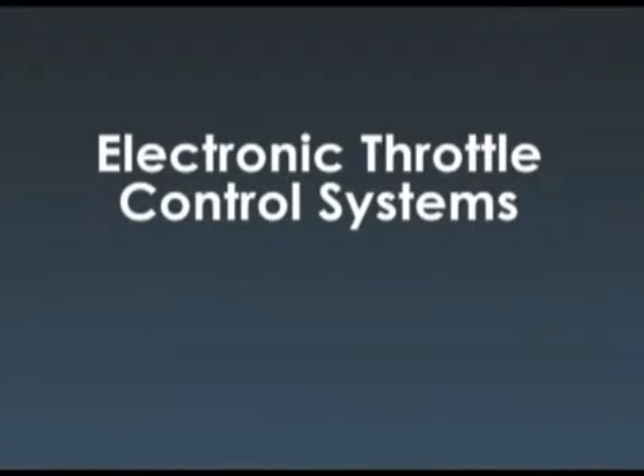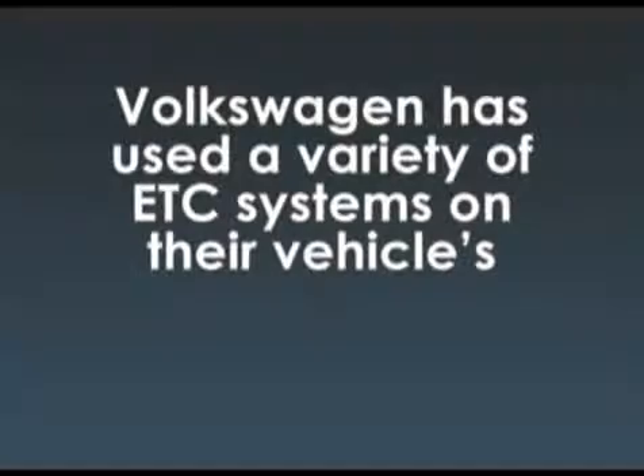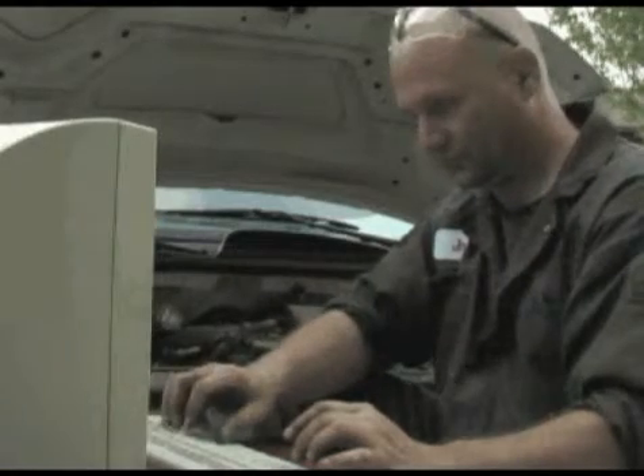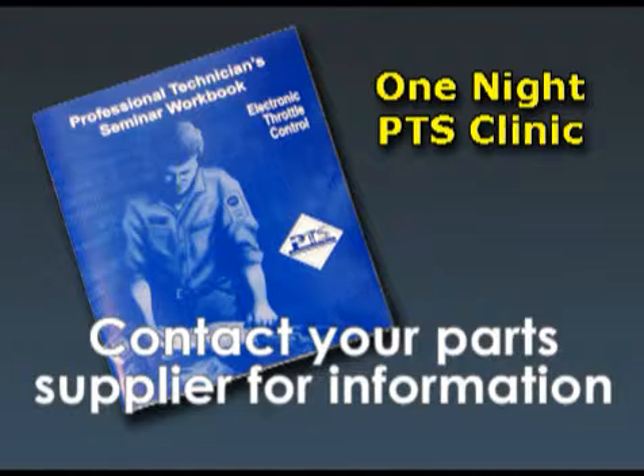Welcome back to Technician's Toolbox. In this video we will discuss the Volkswagen ETC system. Volkswagen has used a variety of ETC systems on their vehicles. Always consult the shop manual for the system you're working on for specific procedures. Since the VW ETC system functions in the same manner as the other systems, please review the other videos in this series.